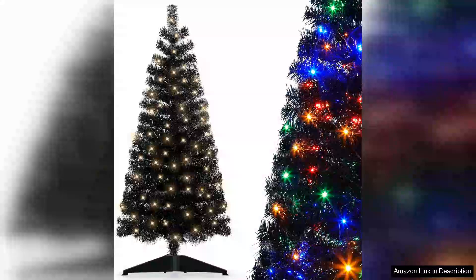The pre-lit artificial Christmas tree is a delightful centrepiece for any holiday celebration. Standing tall with its lush, realistic branches, it immediately transforms your living space into a winter wonderland.